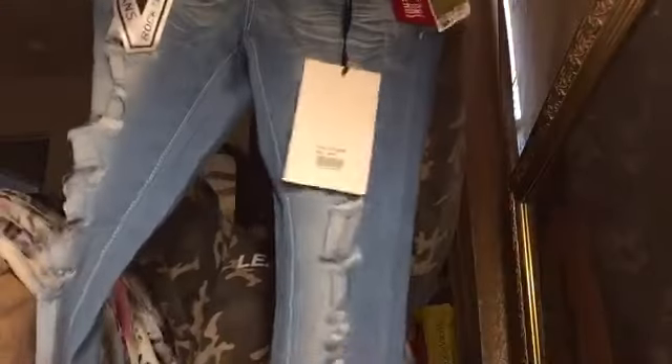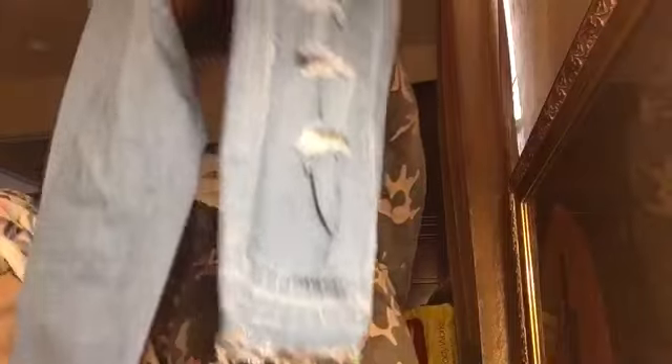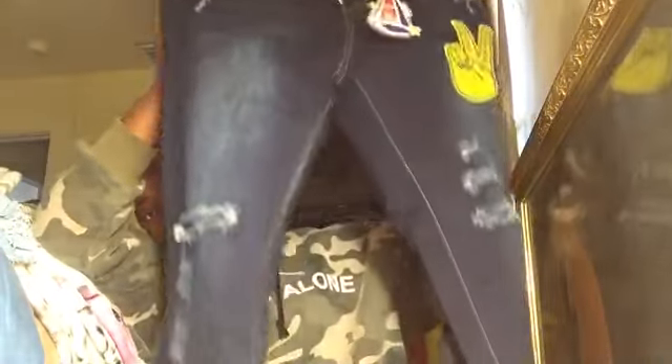These jeans are frayed at the bottom — they're dark wash and I just love dark wash jeans, they're my favorite. These are so cute to me.